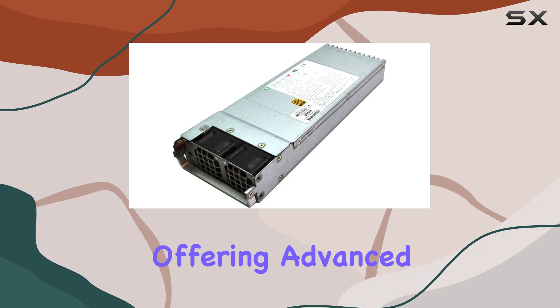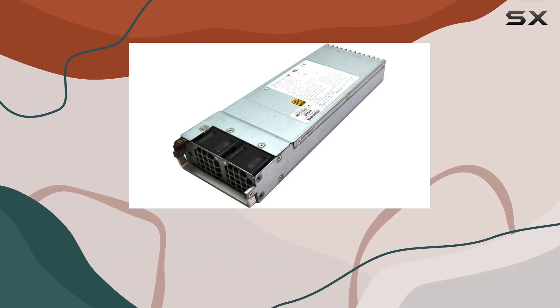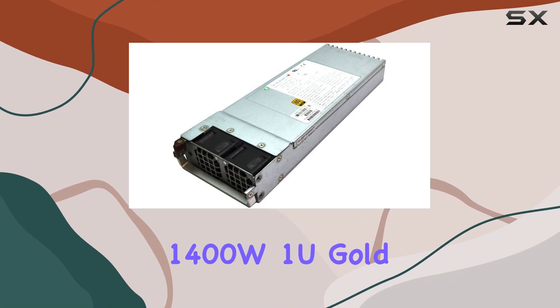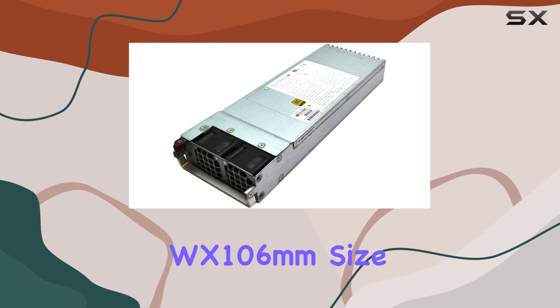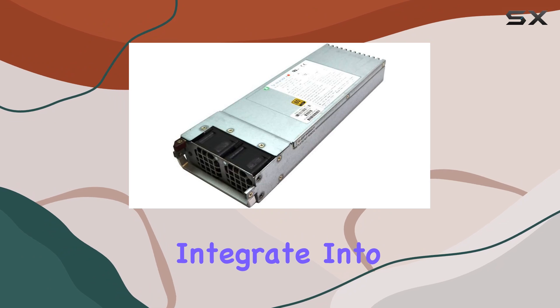One standout feature of this power supply is its compatibility with PMBus, offering advanced monitoring and management capabilities for enhanced system control. Whether you're a seasoned PC enthusiast or a professional in need of reliable power solutions, the Supermicro 1400 W1U Gold Level Power Supply is designed to meet your demands. Its WX 106mm size further adds to its versatility, allowing it to seamlessly integrate into a variety of setups.